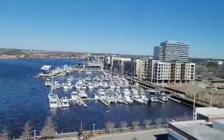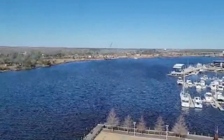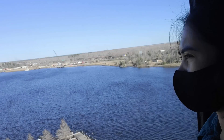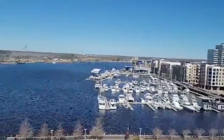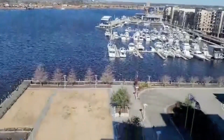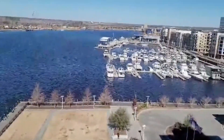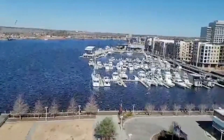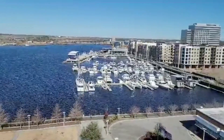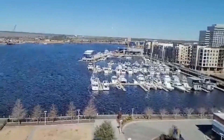This is the outside of the hotel, the Embassy Suites Wilmington. I love the water — it's so clear. There are people out there walking with a dog, lots of boats, and that building out there is Pier 33.